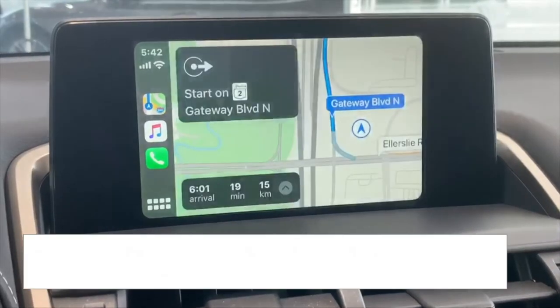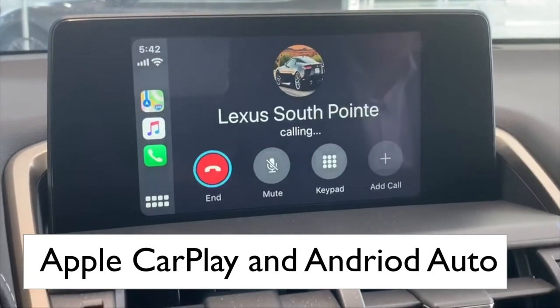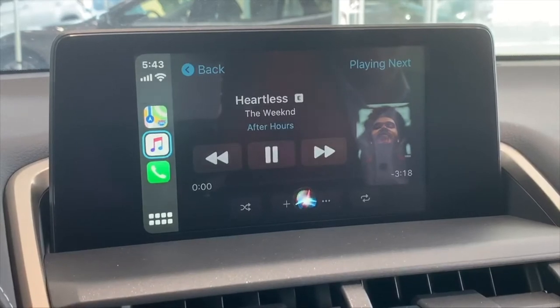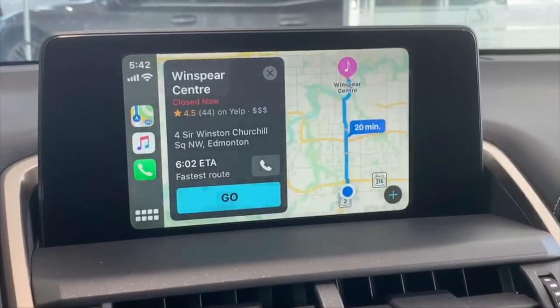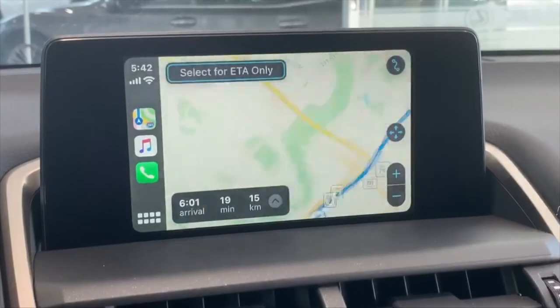Make use of your phone when it's plugged in. It's easy to call people, pick music, and navigate your next destination on an interface you're already familiar with.